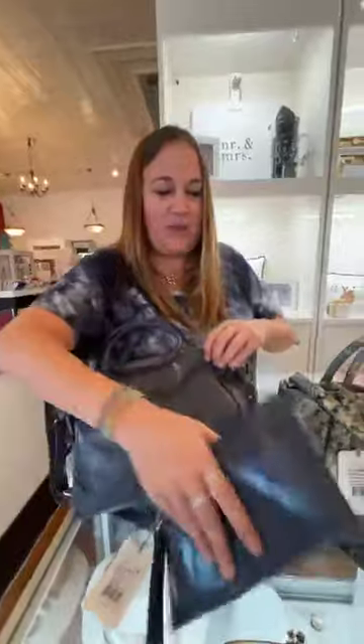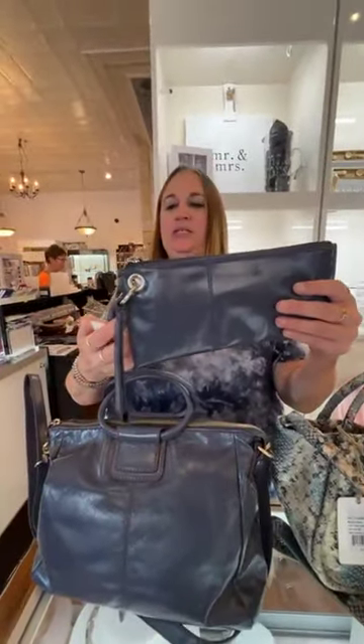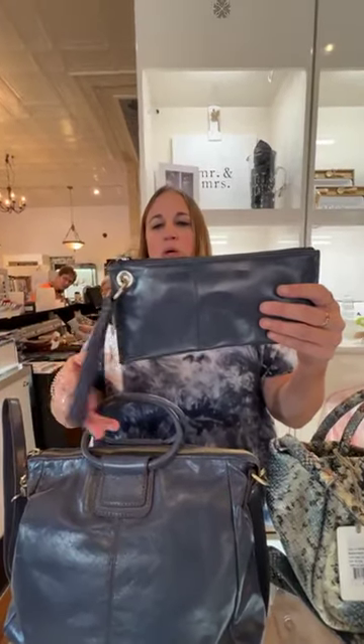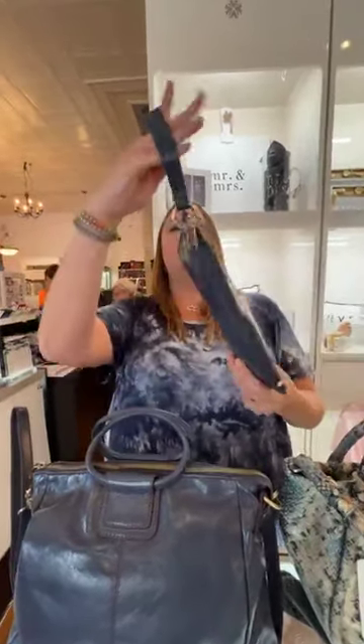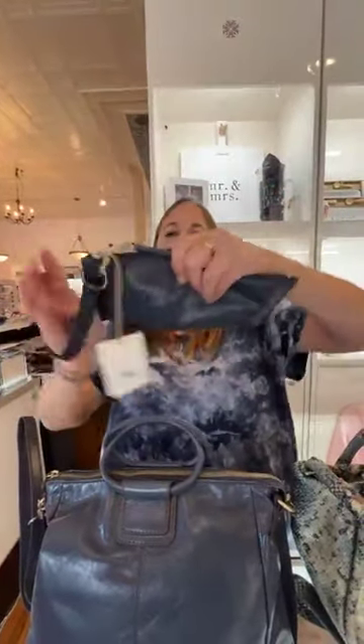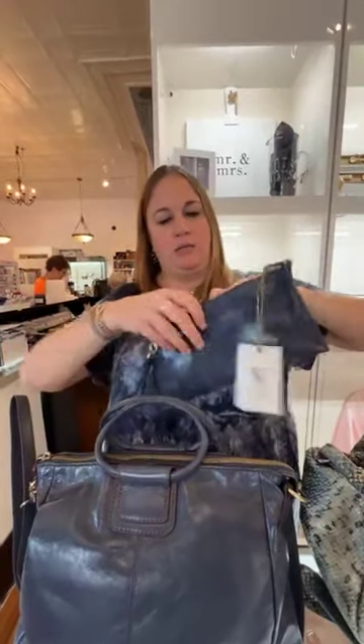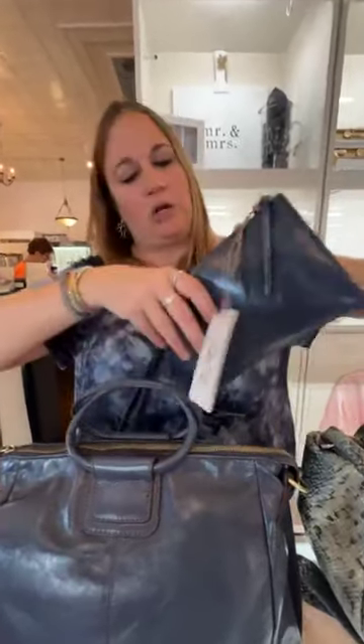Next we have the bigger wristlet, also in Blue Stone. It's $118. Nice strong wrist strap, and again tons of room in here with room for cards on both sides. Love this too.